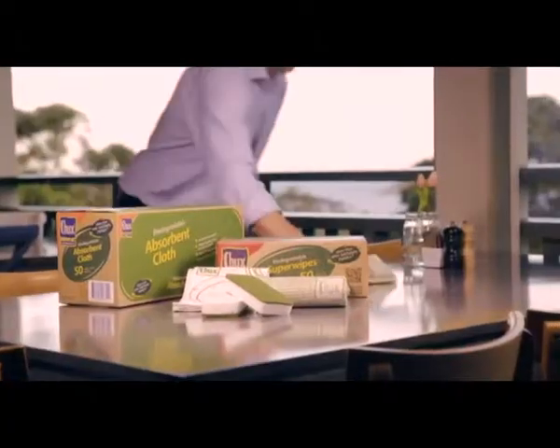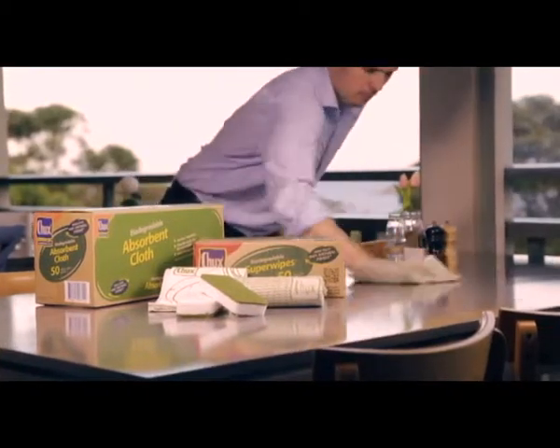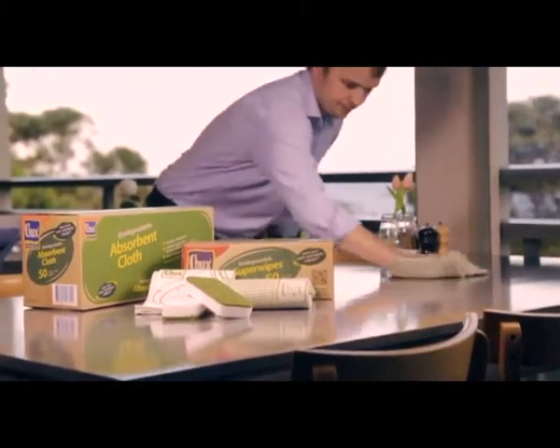As a chef, I think it's very important that we do our bit to protect the environment. The new Chucks range of biodegradable cloths, superwipes and a non-scratch scourer tick that box.